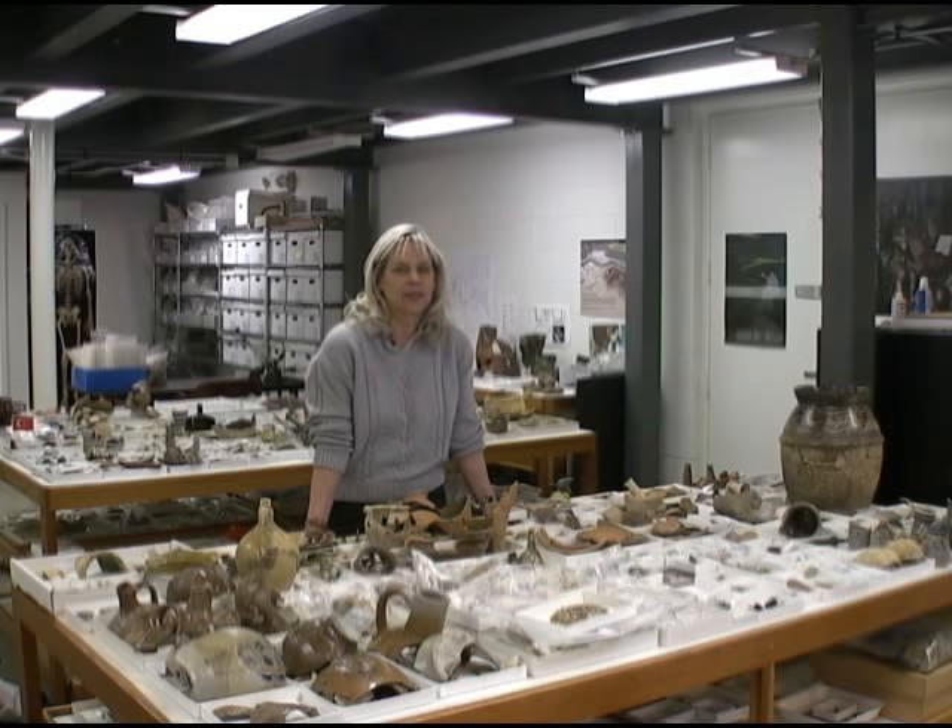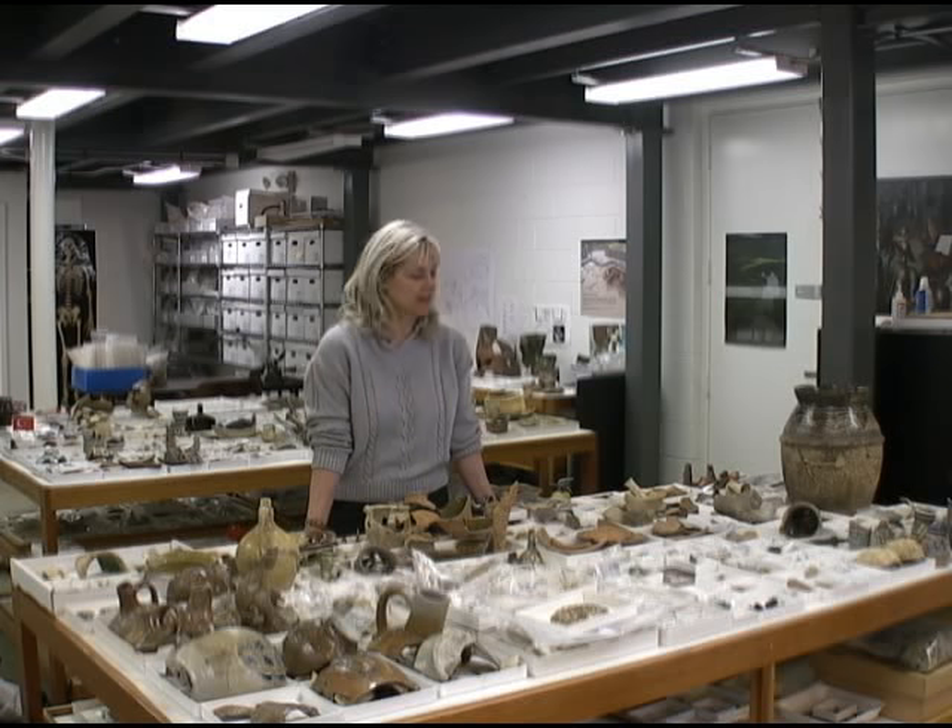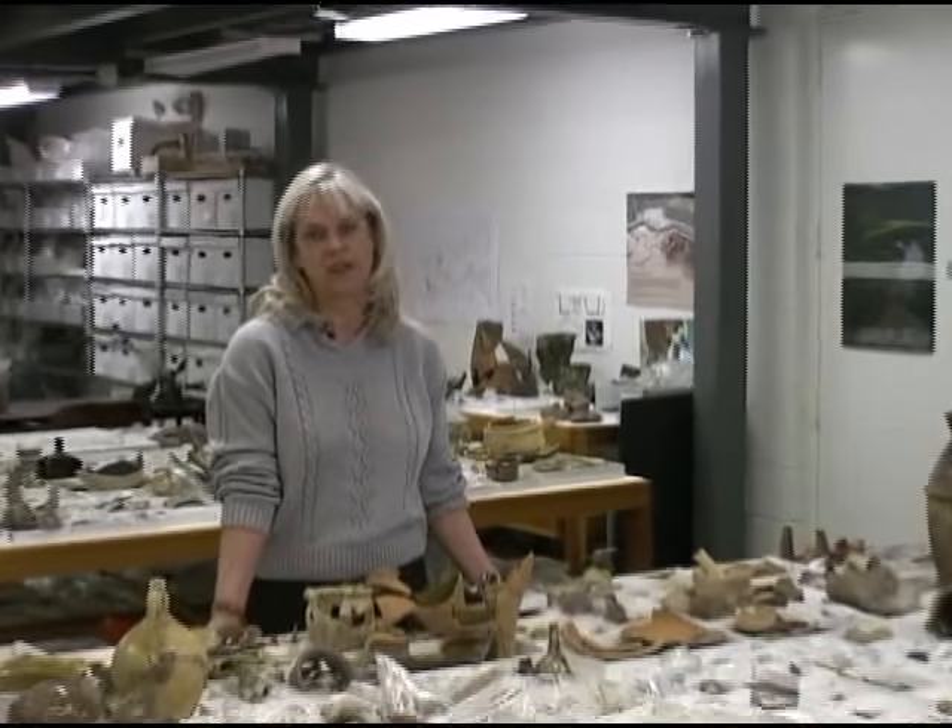I'm Blythe Straub, the Senior Curator for the Archaeological Project, and you're now in a space that we call the vault. It's where all the artifacts come after they've been processed, and they come to me for final cataloging and research.